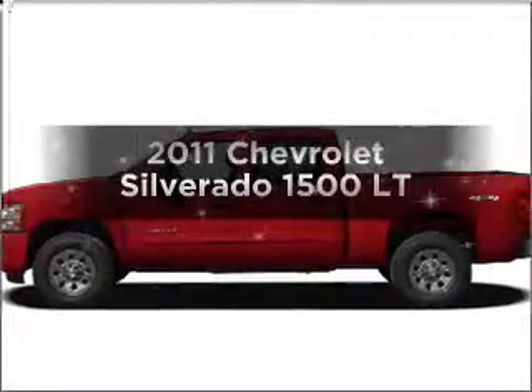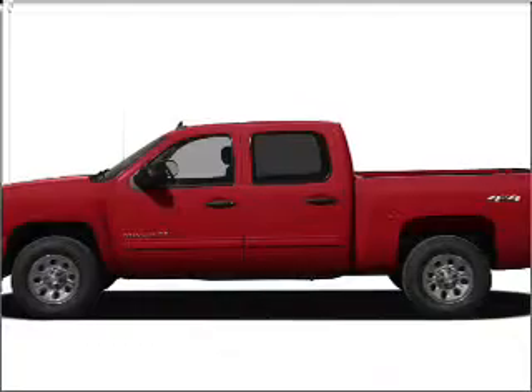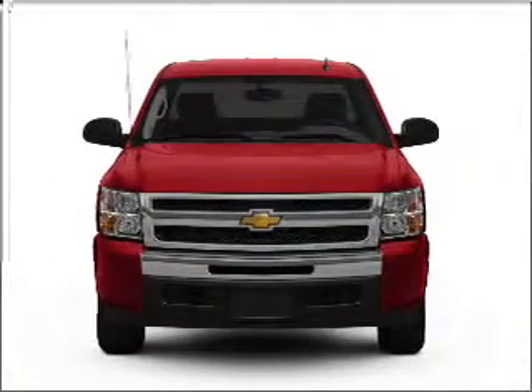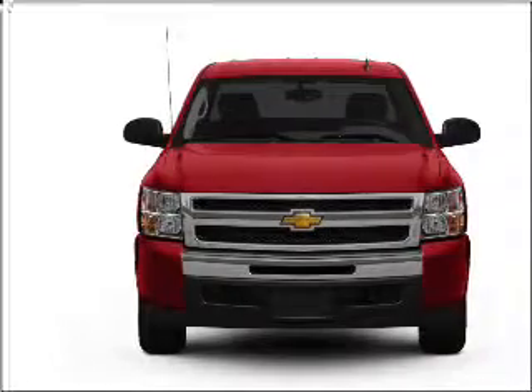Introducing the 2011 Chevrolet Silverado 1500. If you're looking for a first-rate auto, this one could be yours today. With a powerful eight-cylinder engine connected to a smooth shifting automatic transmission.